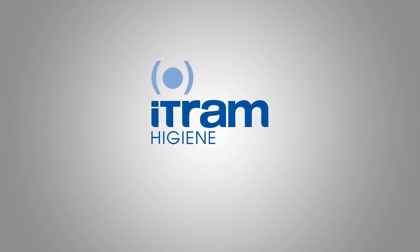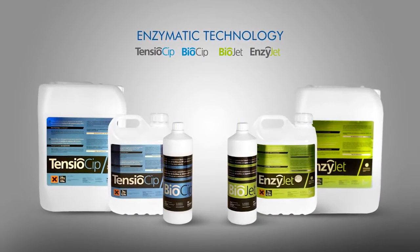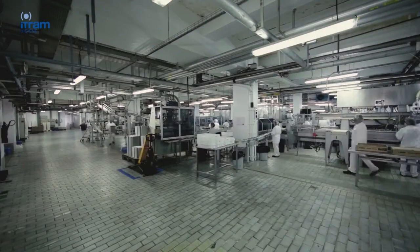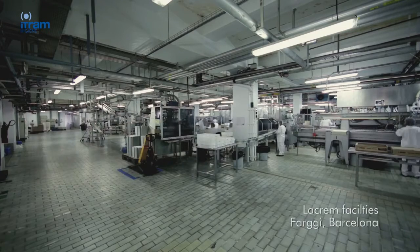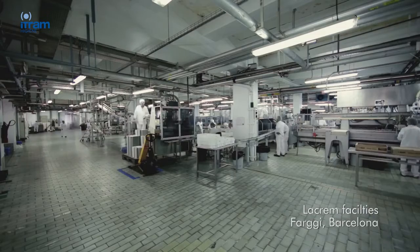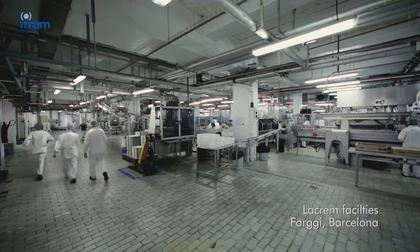ITRAM Hygiene presents Enzyme Technology: innovative solutions on the detection and elimination of biofilms. The food industry manipulates great quantities of products every day which, in certain atmospheric conditions, favour the reproduction of microorganisms which may be harmful to the health of consumers.